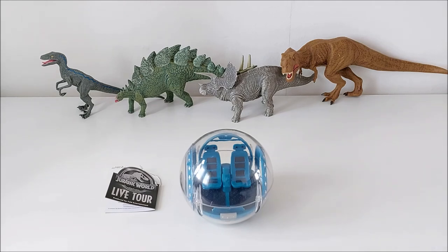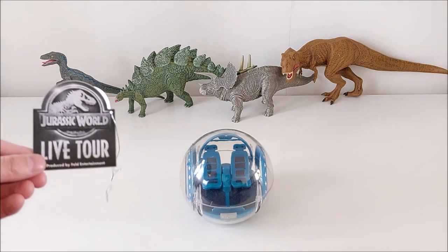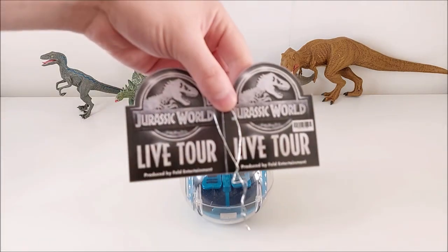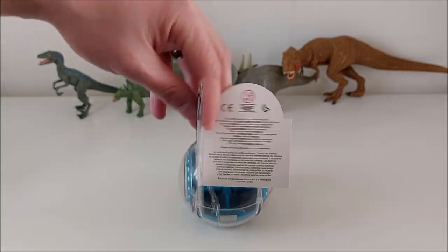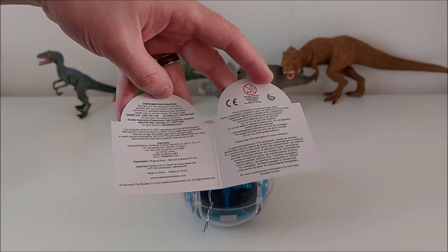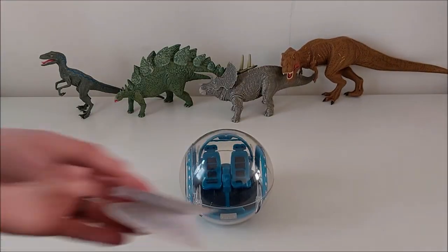One vehicle, the gyro, and four dinosaurs. Every figure comes, of course, with an official tag. Let me just show it to you properly. Here you can see the infos.